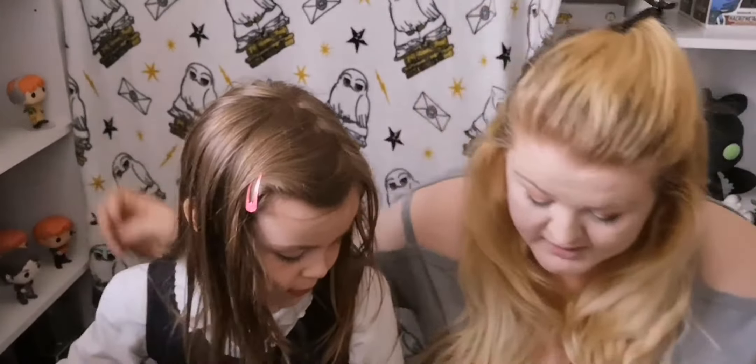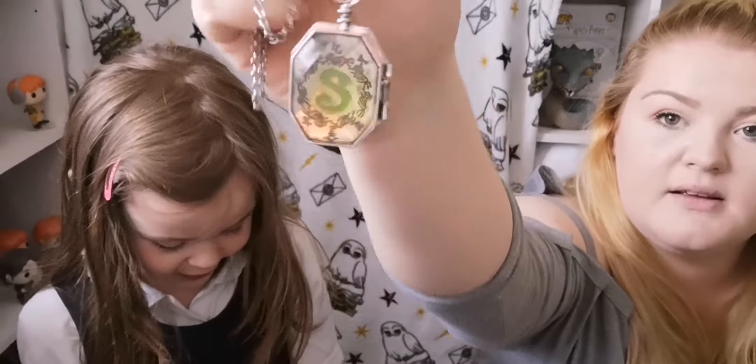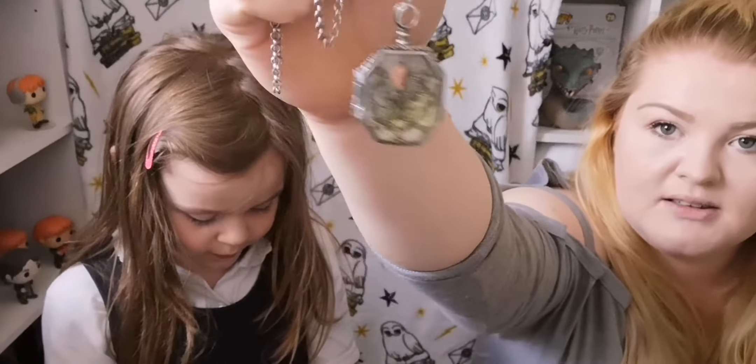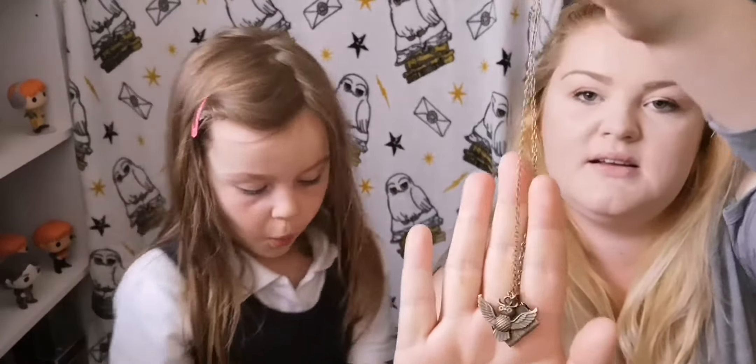Everything was just a couple of quid off Wish. All the items so far are off Wish. This one's off Wish as well — it's the locket. So you can guess where most of this has gone. This was just a little something I ordered because I thought it was pretty — it is a little owl and underneath the owl is an acceptance letter.